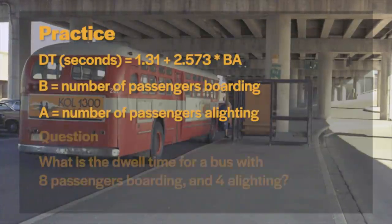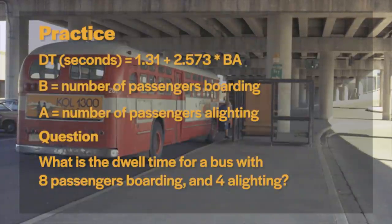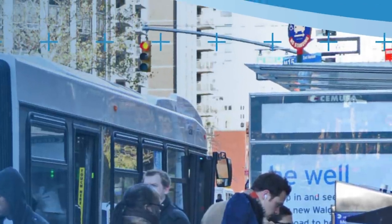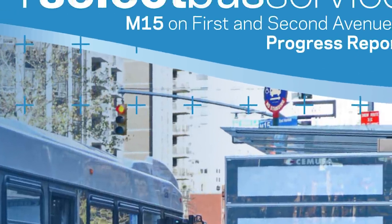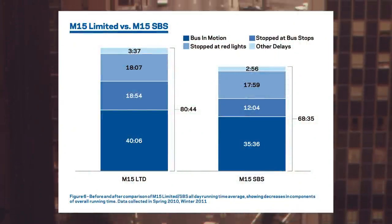For your practice question, what is the dwell time for a bus with eight passengers boarding and four alighting? Dwell time makes up around 10 to 25% of the total time a vehicle spends on its route. Limiting boarding to the front of the bus creates choke points, and having all passengers exit through the rear door does the same. In New York, the M15 bus received a select bus service upgrade that allowed for all-door boarding and spent about a third less of its time stopped, and total route time dropped by about 15%.